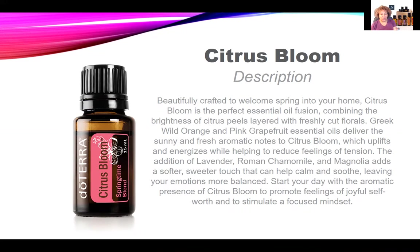Citrus Bloom is the perfect combination of doTERRA CPTG oils of Greek wild orange, pink grapefruit, lavender, Roman chamomile, and magnolia — a blend that creates a sweet, soothing scent that promotes feelings of joy, happiness, and energy for your day.